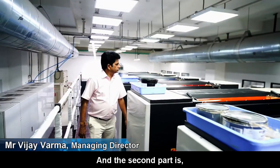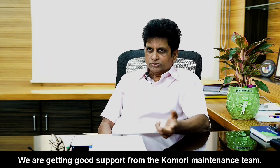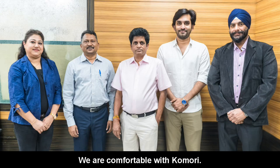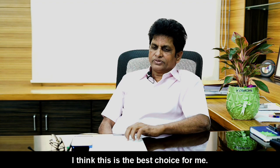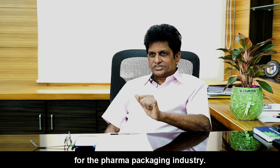Already we are using Qamari for the last few years. We are getting good support from the Qamari maintenance team. We are comfortable with Qamari — I think this is the best choice for me. They are a single point solution for the pharma packaging industry.